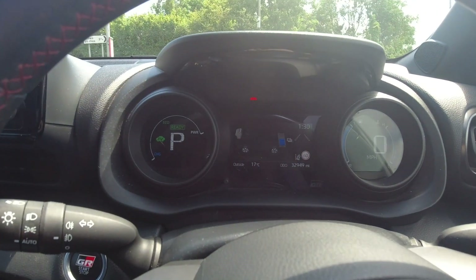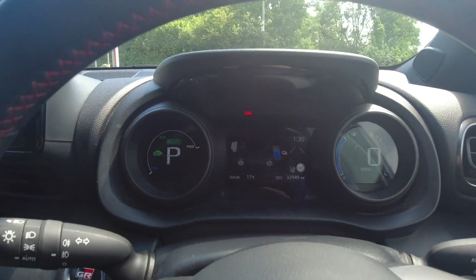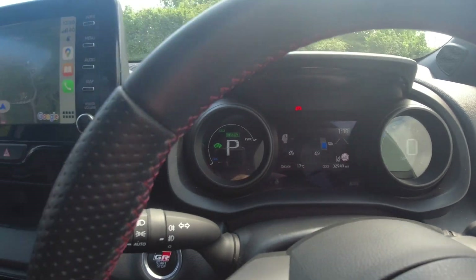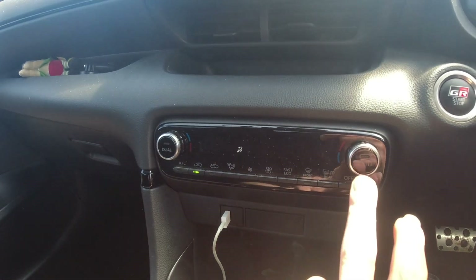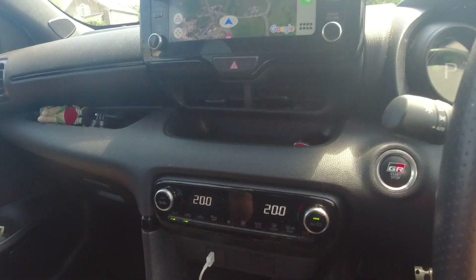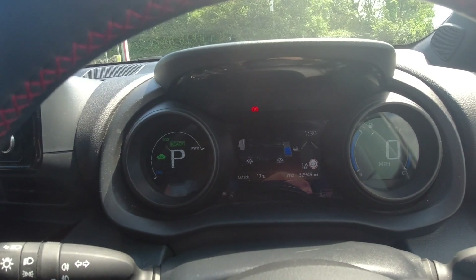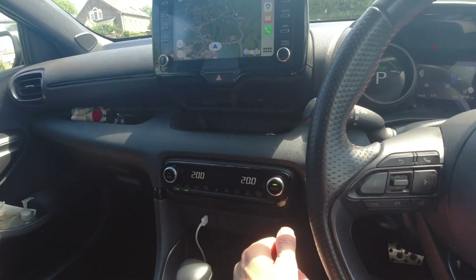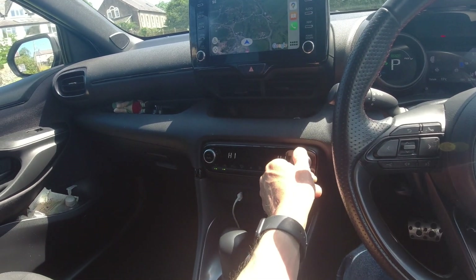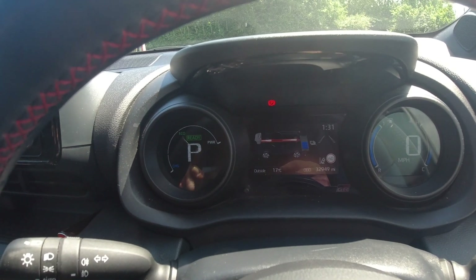What I would suggest is to force the engine to start and charge the hybrid battery — and it's really easy to do. Come down to the air conditioning and turn it on. My air con has just started but the car still hasn't turned on. To force it to come on, turn the air con on all the way as high as it will go — and that has now just forced the engine to start.